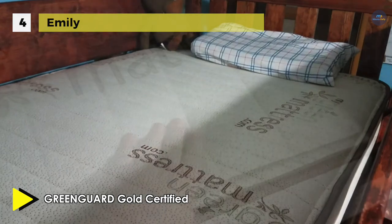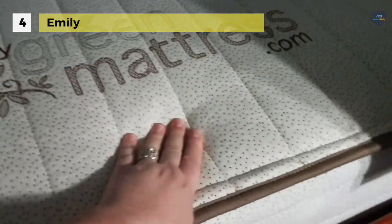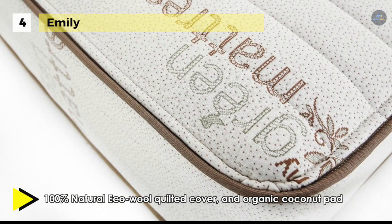Besides, it comes with a heavy duty 150 coils inner spring with a supportive edge. Moreover, it uses eco wool sourced from California and Oregon.